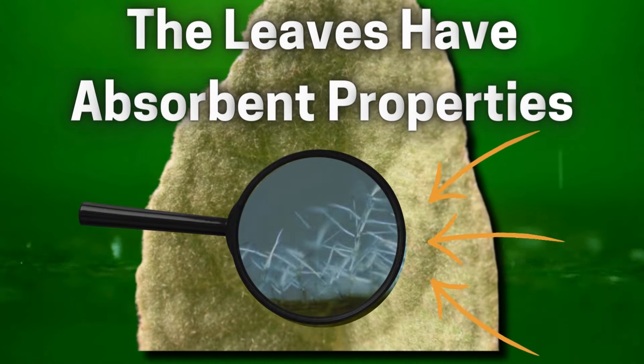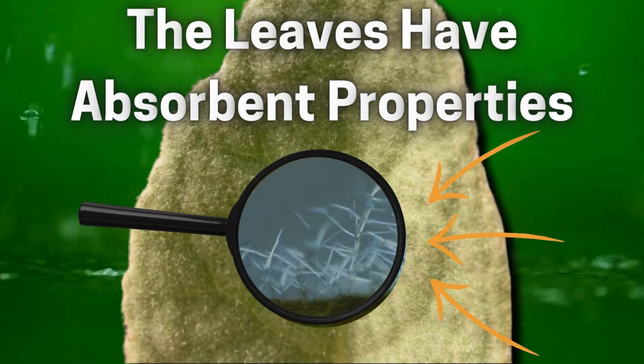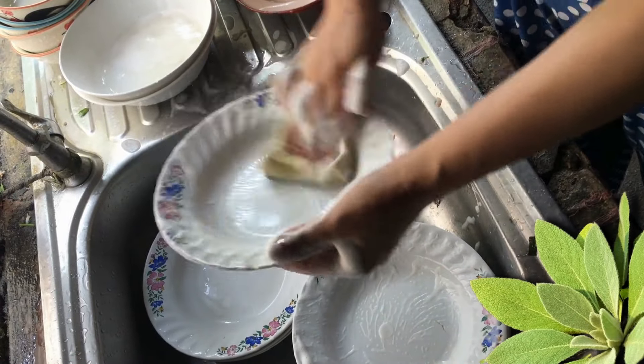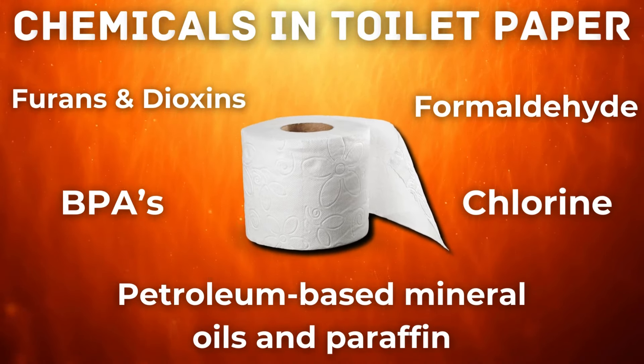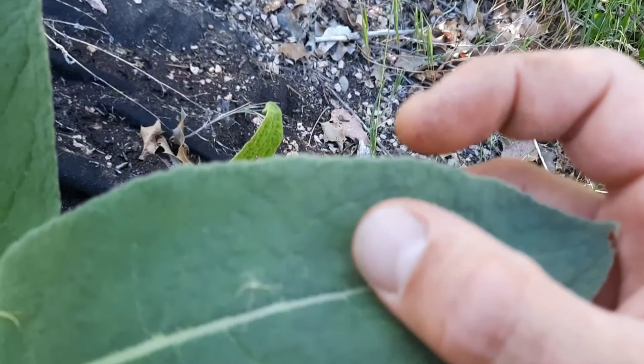The leaves have natural absorbent properties, which are great at soaking up moisture and holding water, acting like a sponge or even a wash rack. If you needed to, you could even wash dishes with the leaves. Unlike conventional toilet paper, which is often made from bleached wood pulp and may contain harmful chemicals, mullein leaves are completely natural, biodegradable, and abundant in nature.